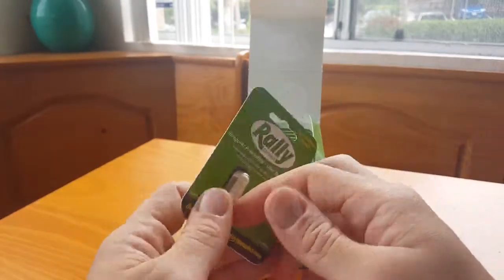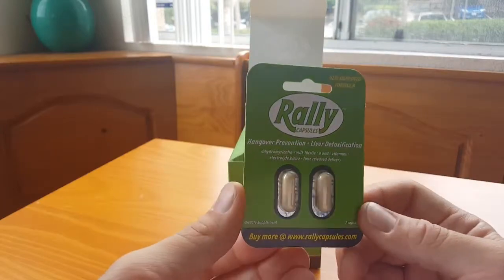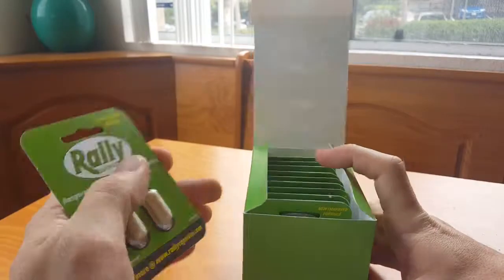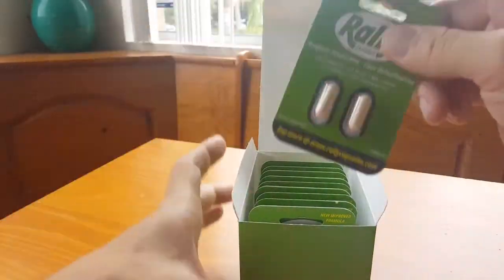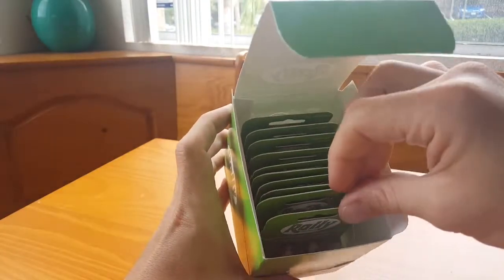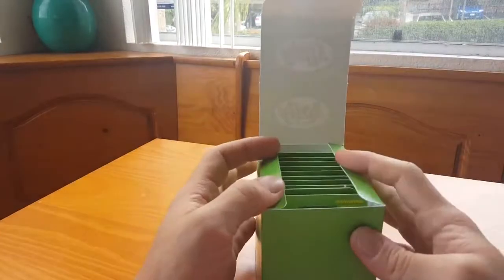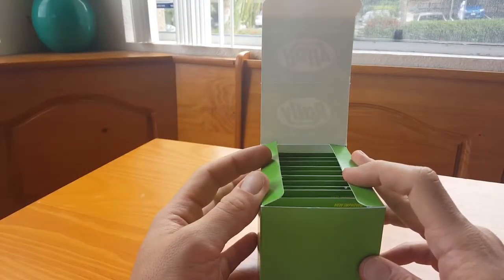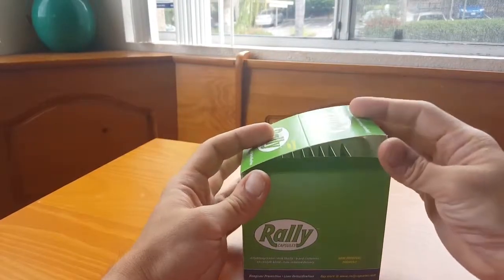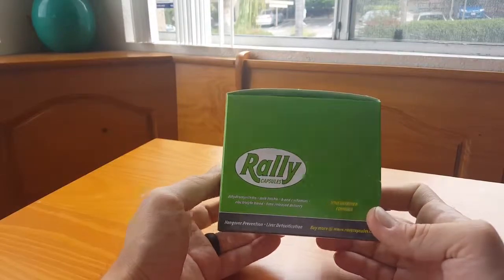Definitely check this out. Rally. I'm going to go ahead and try this out this weekend and I will update you guys. Really cool item. I know I've always - getting older, I kind of dread the hangovers because you get older, you get more responsibilities, you have to actually go do stuff and be presentable. And if you have an extra couple of drinks, it's nice to know there might be something that can help you out and make you not feel so bad.